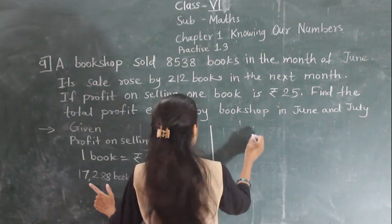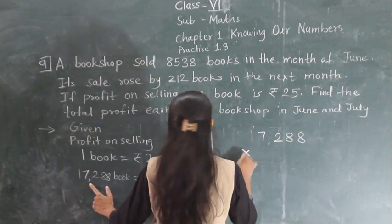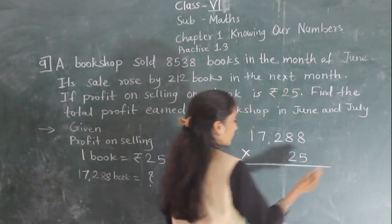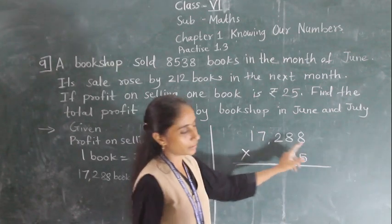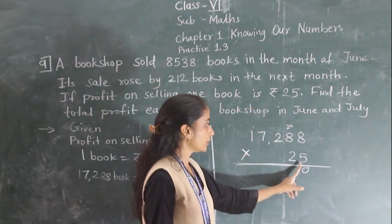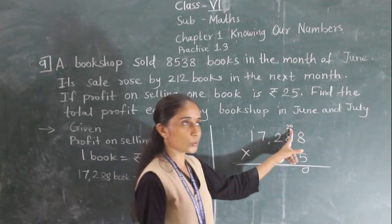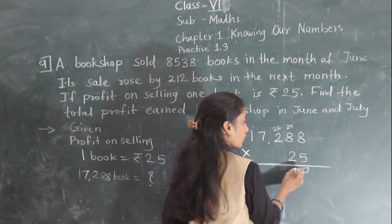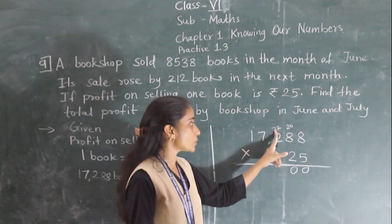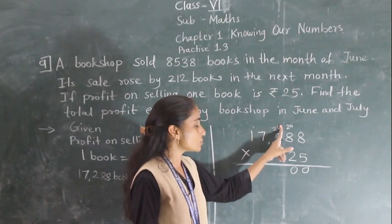We need to find the profit on all these books. For one book the profit is 25, so for 17,288 books we multiply: 25 × 8 = 200, write 0 carry 20; 25 × 8 = 200 plus 20 = 220, write 0 carry 22; 25 × 8 = 50 plus 22 = 72, write 2 carry 7.